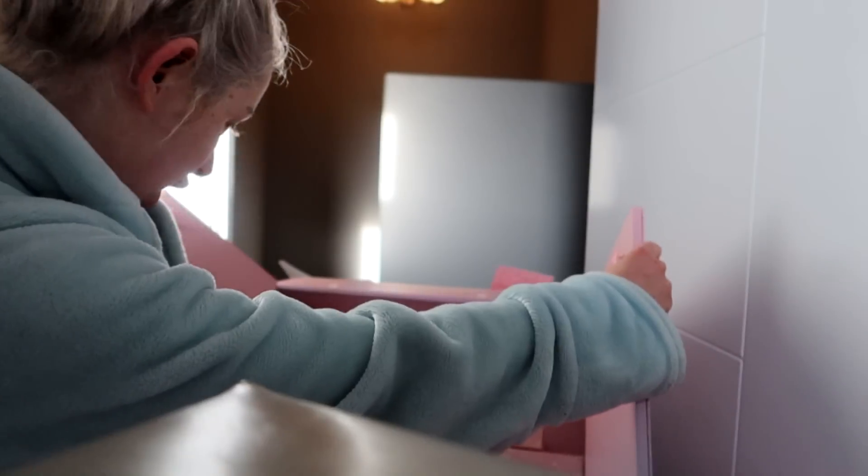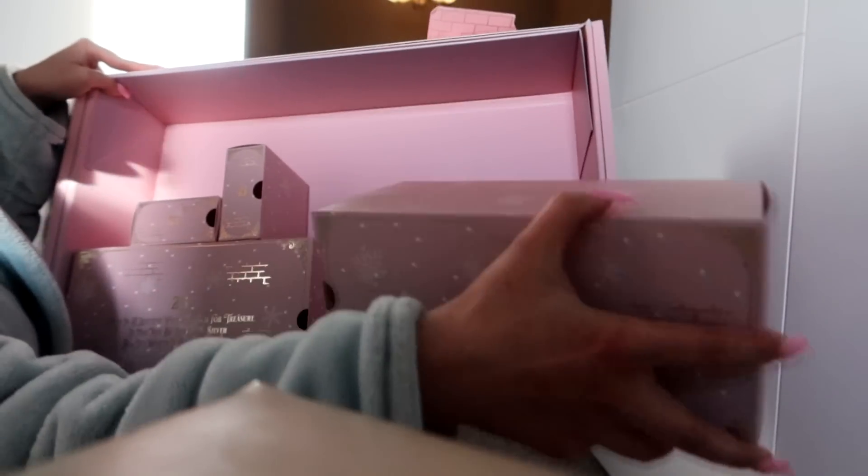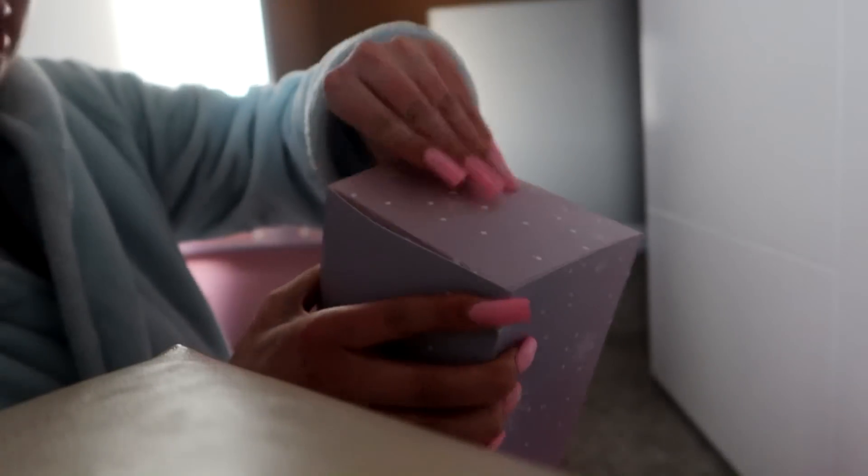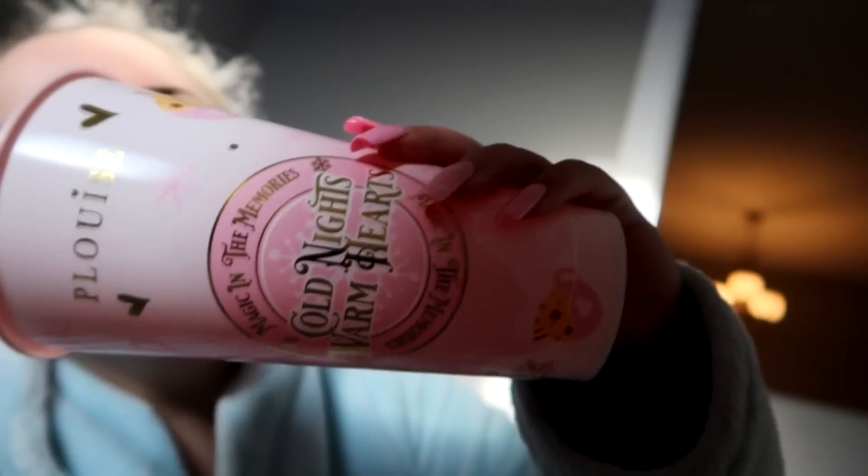Good morning! Before I start my day I'm going to open number 20. Oh my god, it's the big one! Why is this so big? Let's look - oh my gosh, it's a tumbler! It's a Christmas tumbler. Look - 'Warm nights or cold nights and warm hearts, magic in the memories.' Oh my god, so cute!